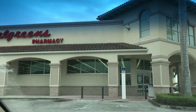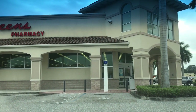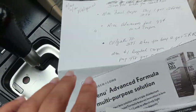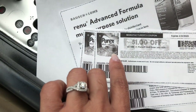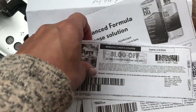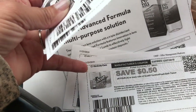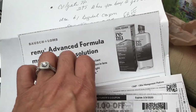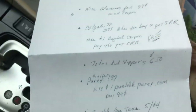Welcome back to my channel. This is Sunday, November 24th and I am doing some deals at Walgreens. I have my list and some coupons I printed out. For the Purex four-in-one, go to purex.com for the one-dollar printable coupons. I also printed the 50-cent coupon for Scott's toilet tissue at scottbrand.com, and the Renew coupon at renew.com — you get a five-dollar coupon there.